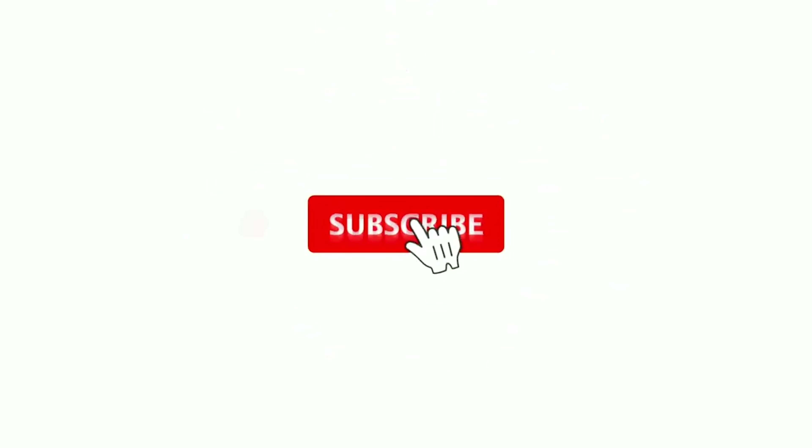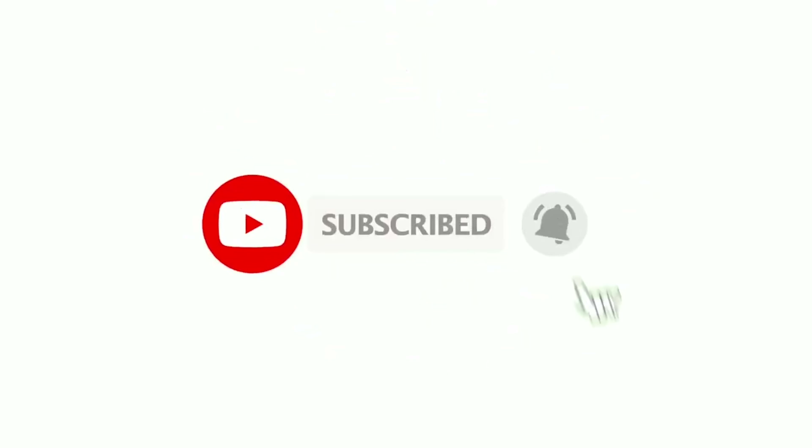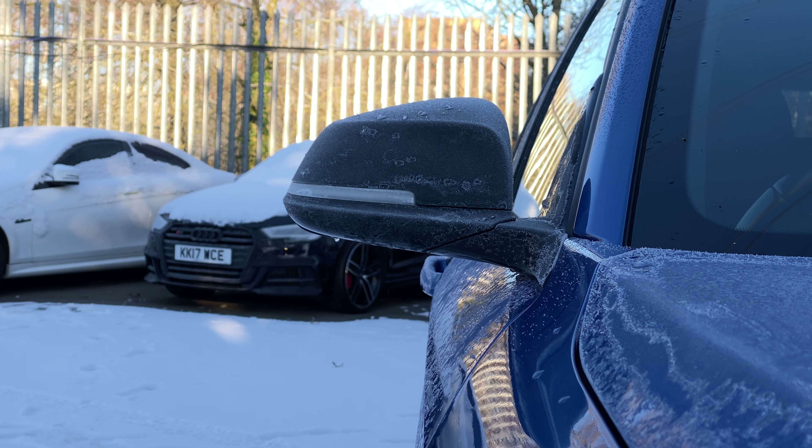Before we start, please like, subscribe, and hit the bell if you'd like us to keep bringing you this content. Also, don't forget to follow our socials for updates on our stock — links in the description below.